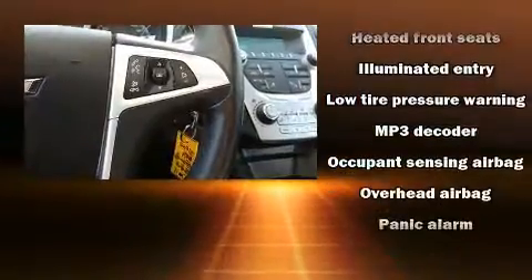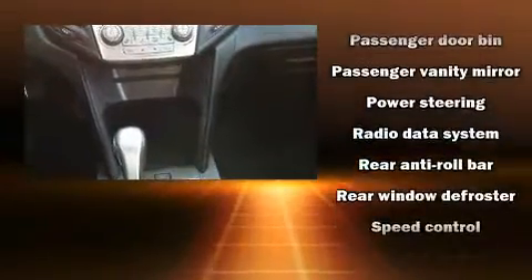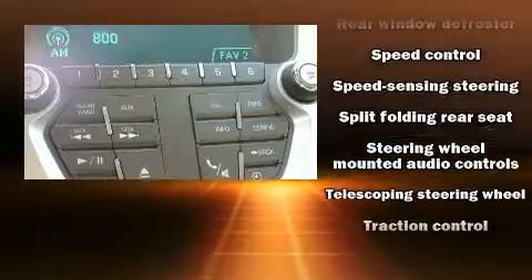Additional safety features include ignition disabling, OnStar, and four-wheel disc brakes with ABS. Various mechanical systems are monitored by electronic stability control, keeping you on your intended path.